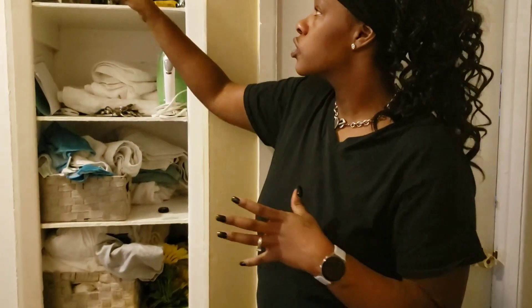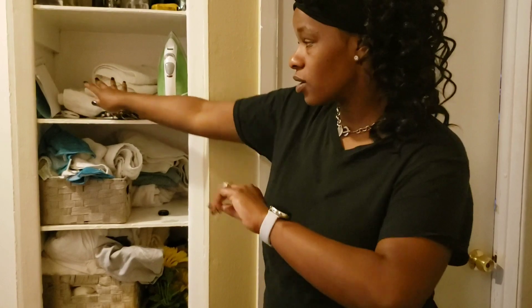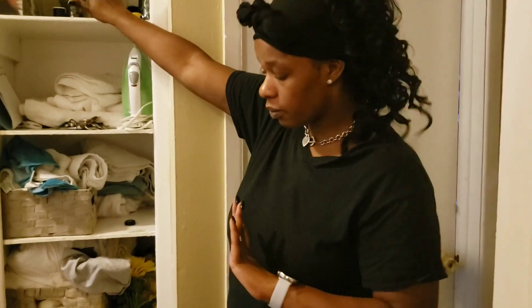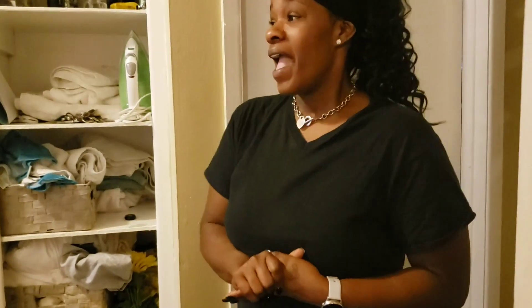Another method is keeping everything close — the stuff that you use the most. For instance, we use our towels, so I'm going to make sure all our towels are at arm's reach. I'm going to add my toilet paper in here so it'll be a little bit higher. Things that you use more often is where you would put closer to you and have closer access. So those are three of those methods that I'm going to use of hers today. Let's go ahead and get started.